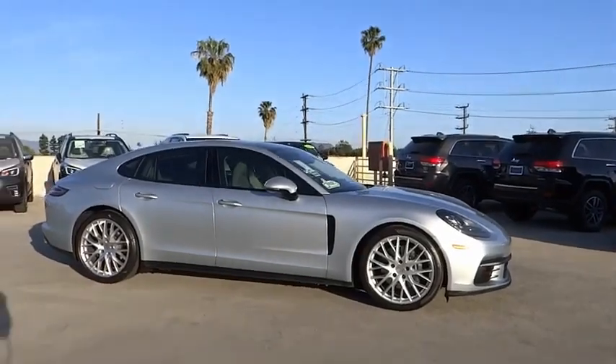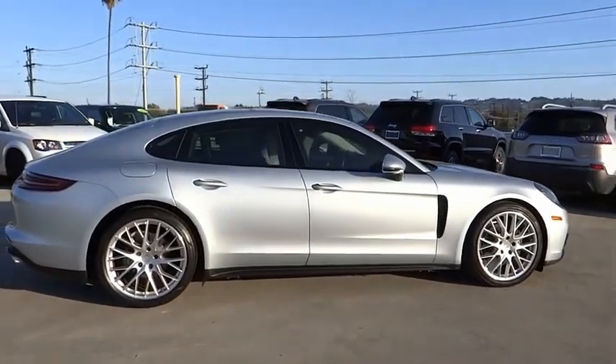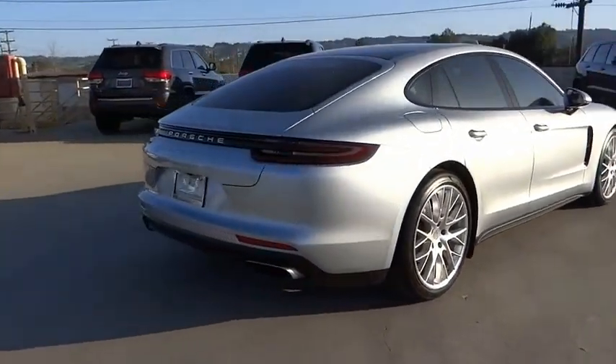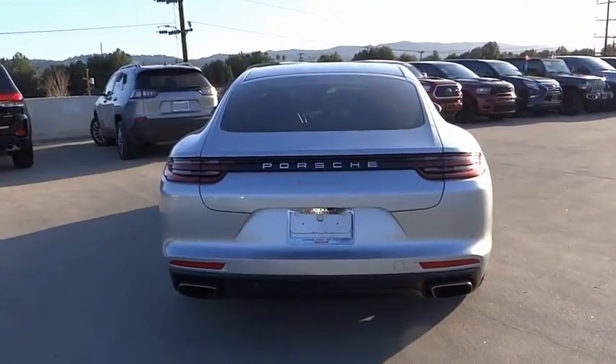Take a ride in the 2018 Panamera. As you can see, Porsche didn't experiment with the car's design. They stuck with the Porsche philosophy that form should follow function. Nothing else would have made sense. Nothing else would have produced a four-seater Porsche.